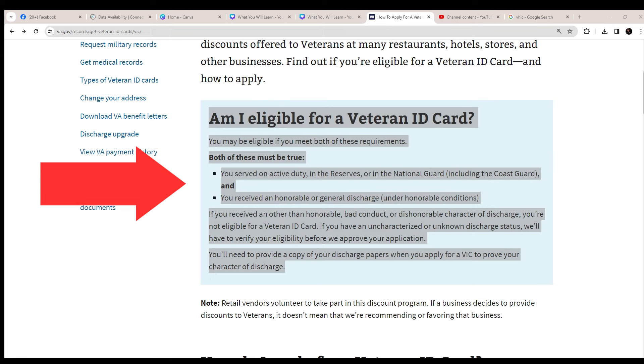First, you served on active duty, in the reserves, or in the National Guard including the Coast Guard. Second, you received an honorable or general discharge under honorable conditions. If you received an other than honorable, bad conduct, or dishonorable character of discharge, you are not eligible for a Veteran ID card.